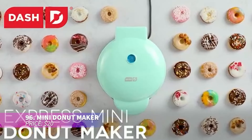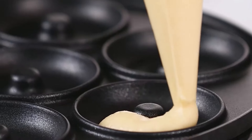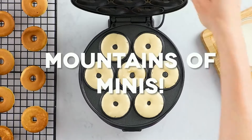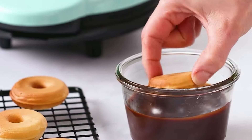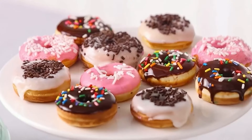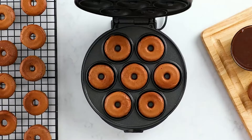The mini donut maker allows you to make mini donuts in no time at home. Whether you prefer them frosted, glazed, filled, or topped with sprinkles, this machine makes the process simple. Just use your favorite batter — whether it's cake mix, brownie mix, or any other type — and you're good to go. Cleaning up is a breeze thanks to its nonstick surface.